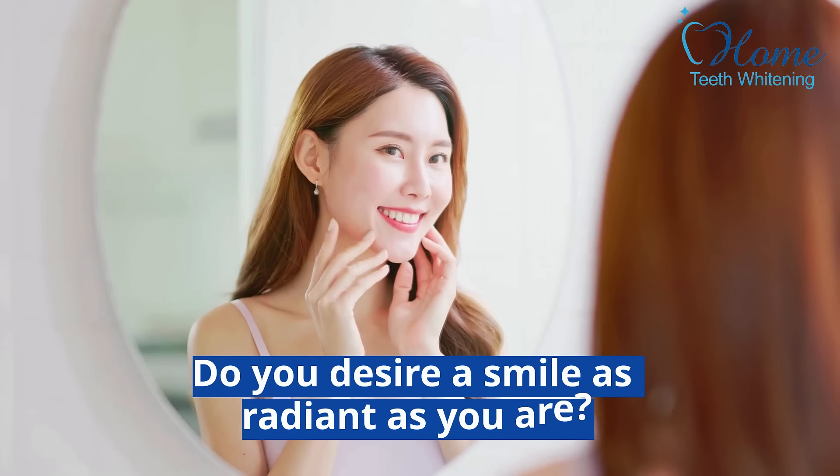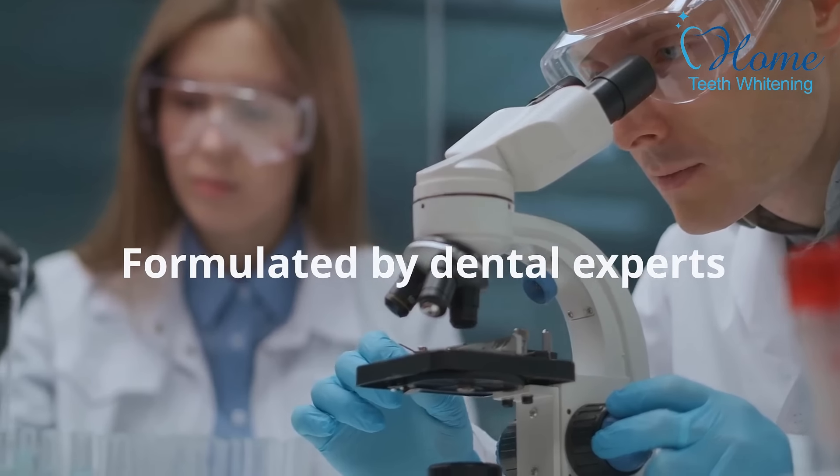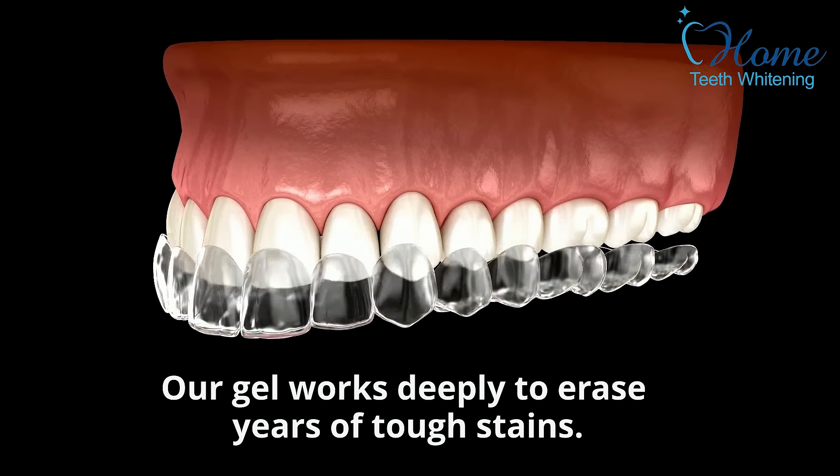Do you desire a smile as radiant as you are? Philips Zoom Whitening Gels are your answer. Formulated by dental experts, our gel works deeply to erase years of tough stains.